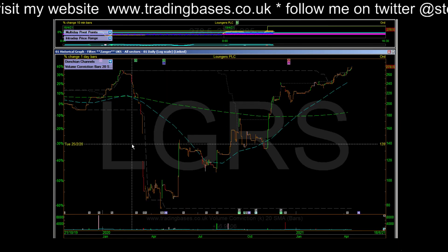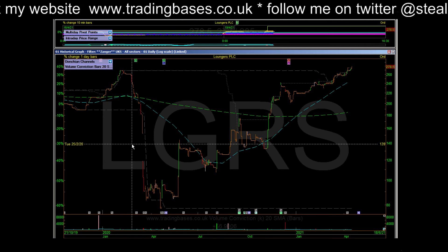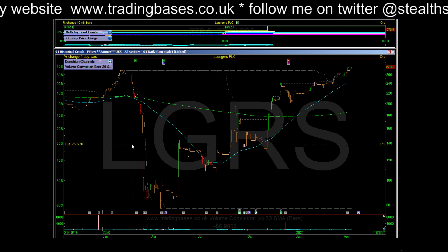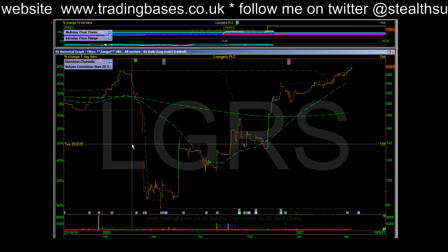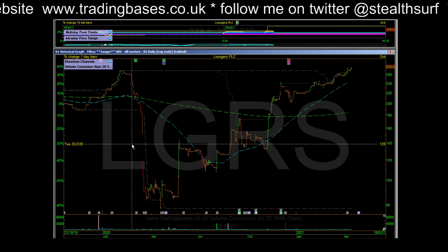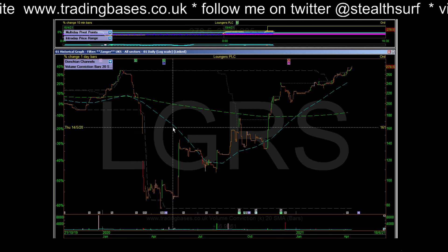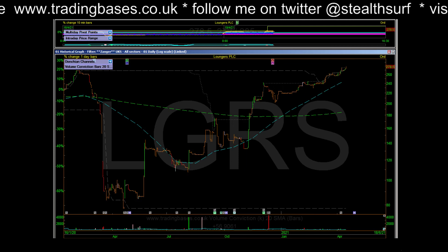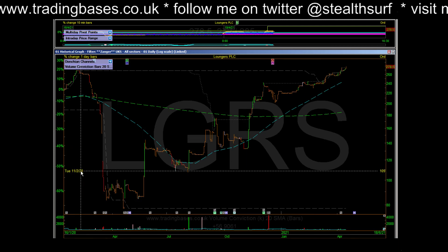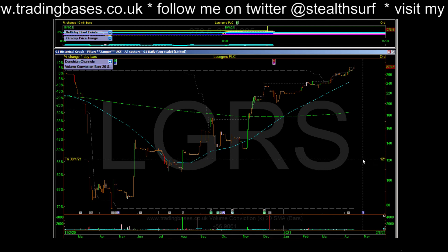Nothing jumping out at me there — we'll see what the end of day screens bring. Portfolio at all-time high again today with some fantastic moves out there. Between us at Trading Bases we're probably in all the good runners at the moment because they've all been repeatedly hitting the screens. What a fantastic market we're still in — we'll see what the end of day screens bring.